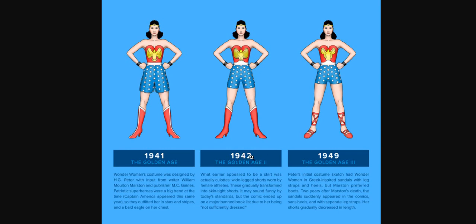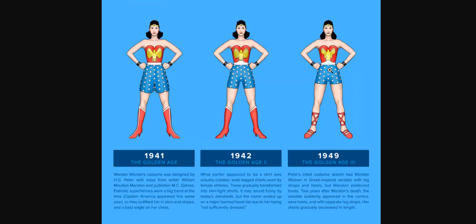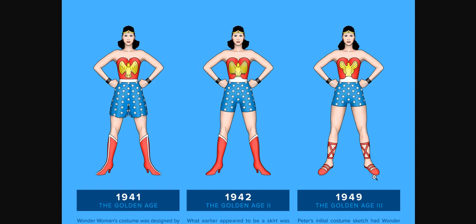After that, for seven years this design pretty much stuck around. Then in 1949, Peter's initial costume sketch had Wonder Woman in Greek-inspired sandals — this is kind of like Greek wear. But Marston preferred boots, so Wonder Woman had boots with heels, which was kind of very impractical. Two years after Marston's death — which was around 1947 — the sandals suddenly appeared in the comics: sandals with no heels and separate leg straps. Her shorts gradually decreased in length. If you're a warrior, you need to move quickly; you can't be in heels for that.